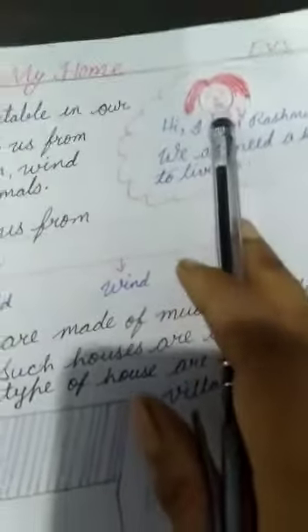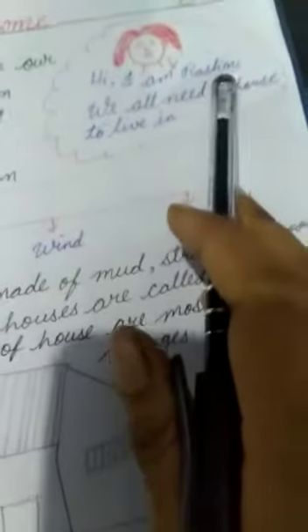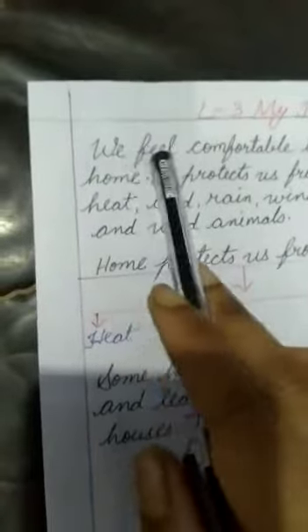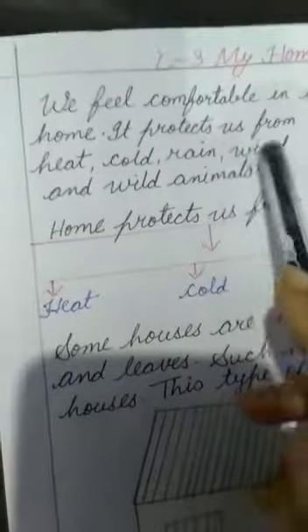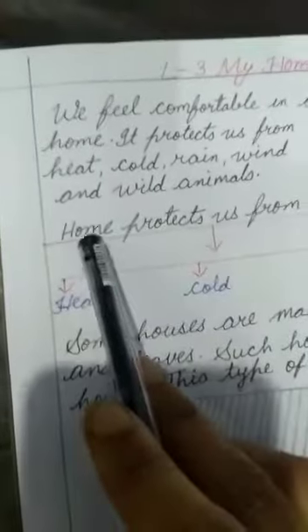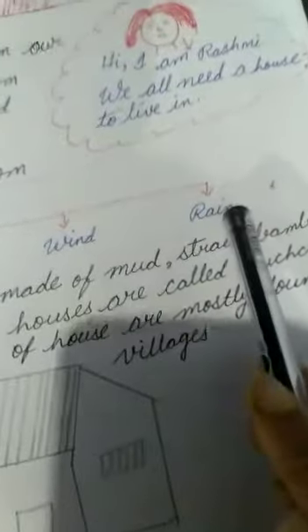Children, this is a girl. She is saying, hi, I am Rashmi. We all need a house to live in. Skiyugangs, we feel comfortable in our home. It protects us from heat, cold, rain, wind and wild animals.